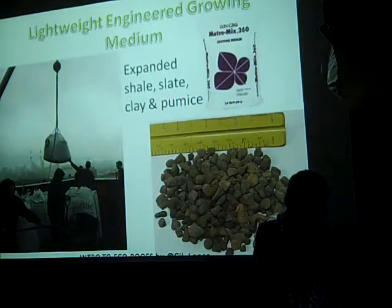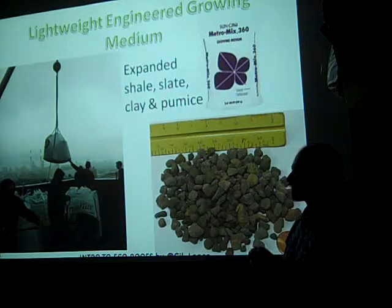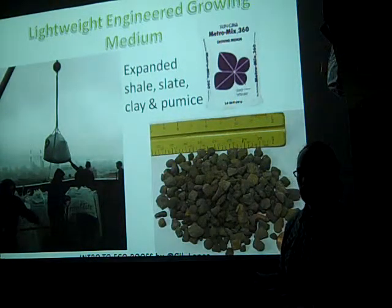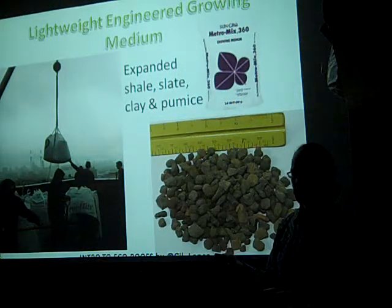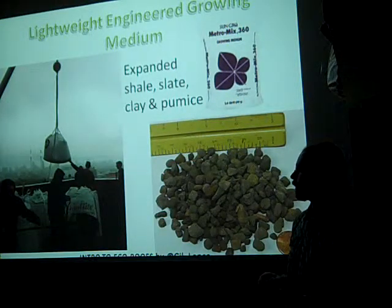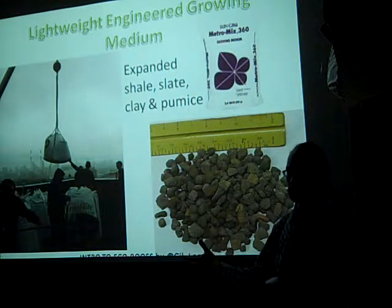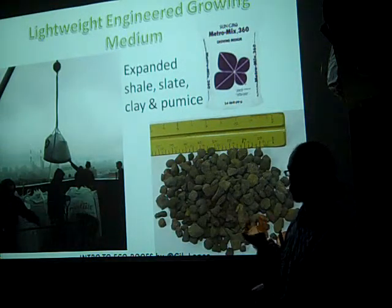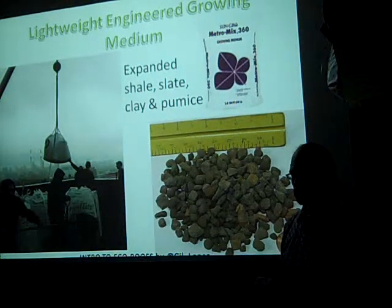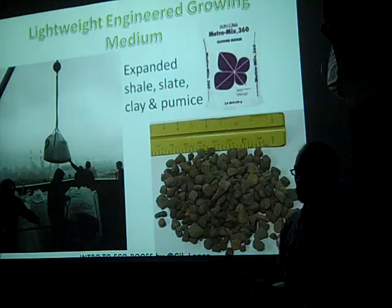The next layer is filter fabric. You don't want your soil going directly into your drainage medium, or it'll silt up and won't drain effectively. You just lay filter fabric on top of your drainage mat or board, overlapping it and tucking in the sides so soil doesn't go in from the edges. Then comes your lightweight engineered growing medium. This is expanded shale, slate, or clay — earth materials broken into little pieces and heated in a tumbler so they expand, kind of like popcorn. It's really lightweight, doesn't absorb a whole lot of water, and is an ideal additive for a rooftop growing medium. Notice I did not say soil or dirt.